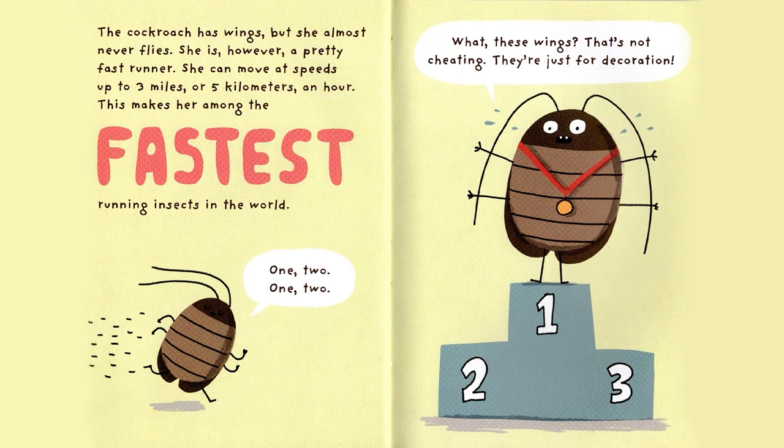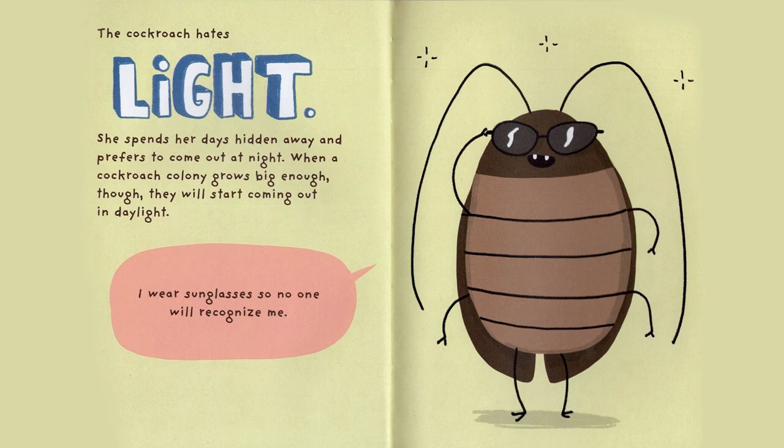The Cockroach has wings, but she almost never flies. She is, however, a pretty fast runner. She can move at speeds up to three miles, or five kilometers, an hour. This makes her among the fastest-running insects in the world. One, two, one, two. What? These wings? That's not cheating — they're just for decoration.